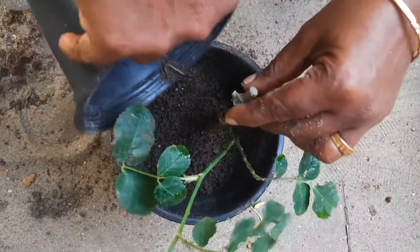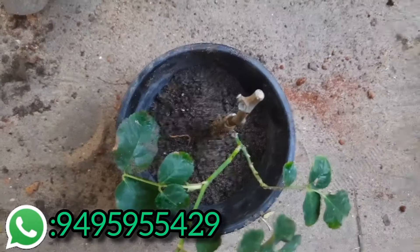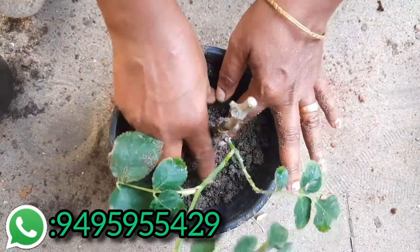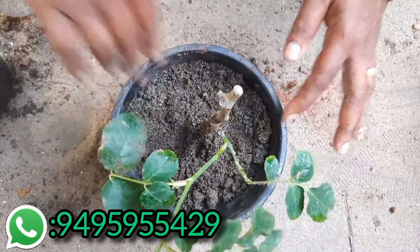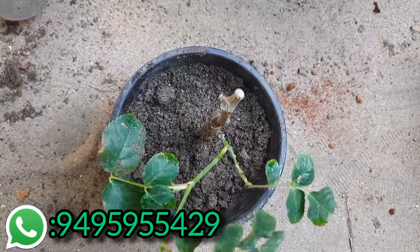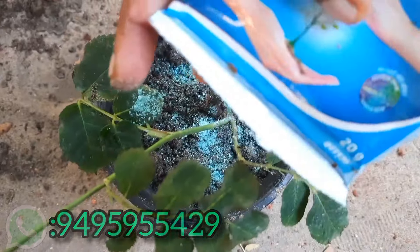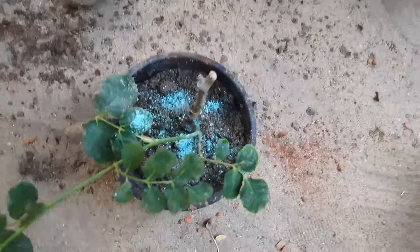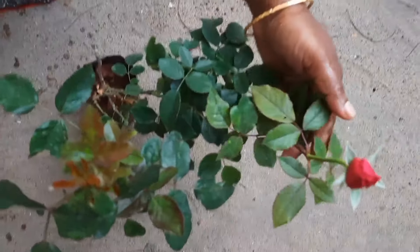Now we are going to take a piece of paper and put a piece of paper on it. We use a piece of paper on it and we will take a video of the process.